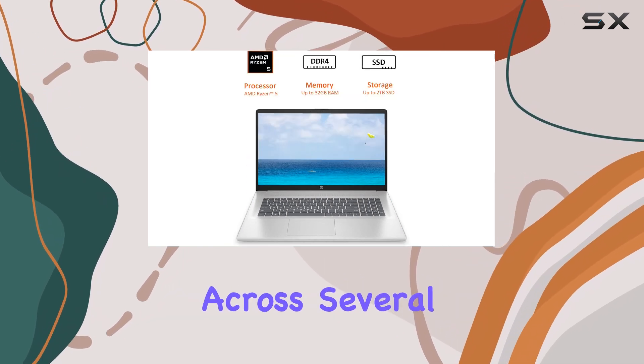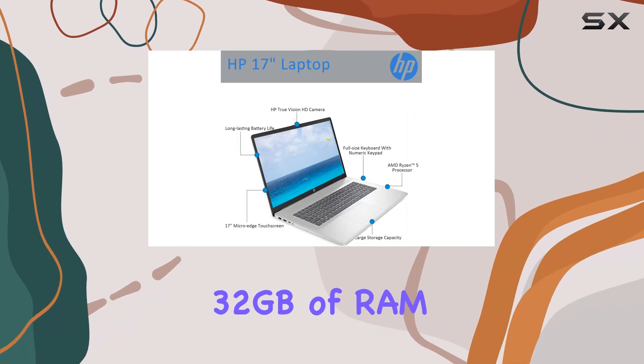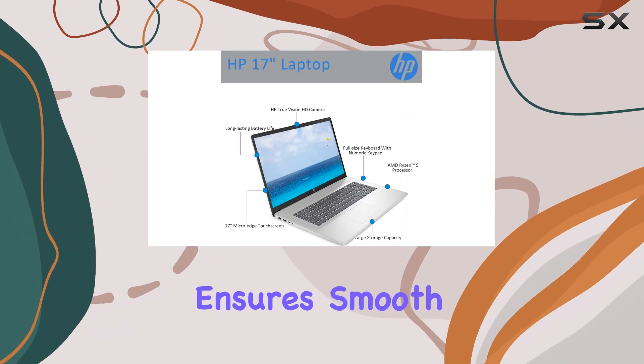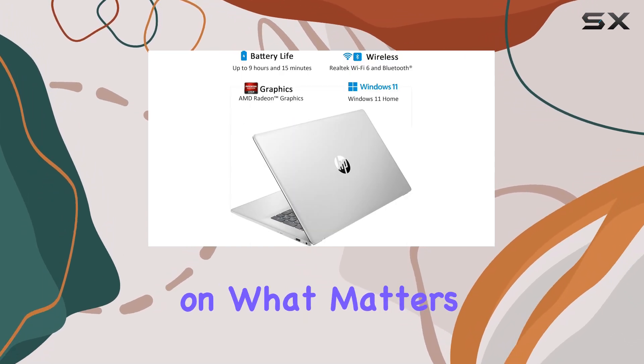Whether you're multitasking across several applications or running resource-intensive software, the 32GB of RAM ensures smooth operation without any lag, allowing you to focus on what matters most.